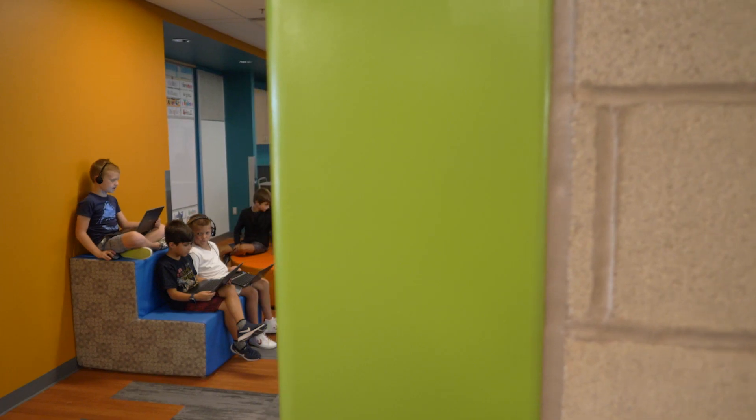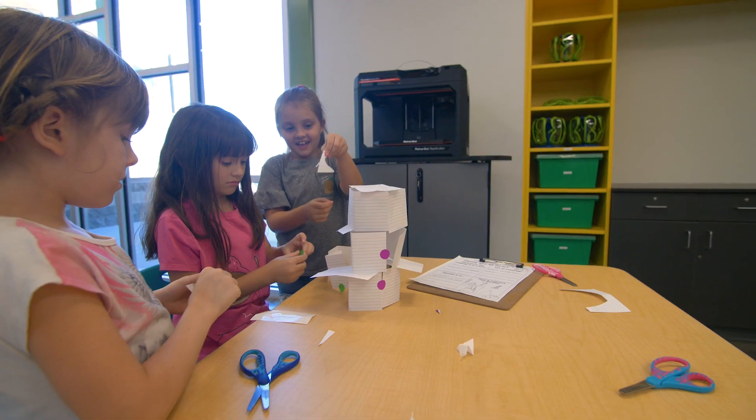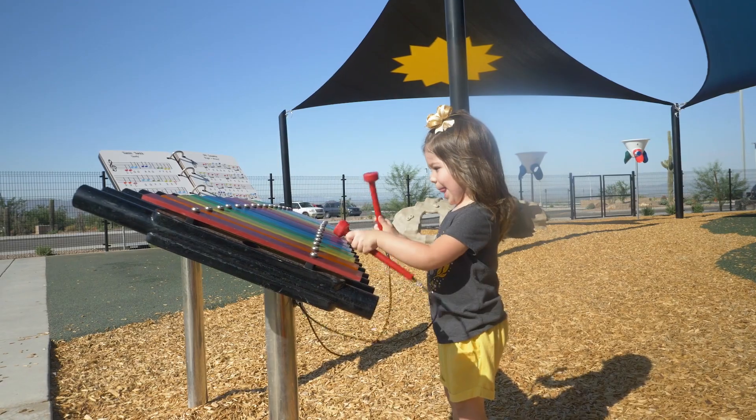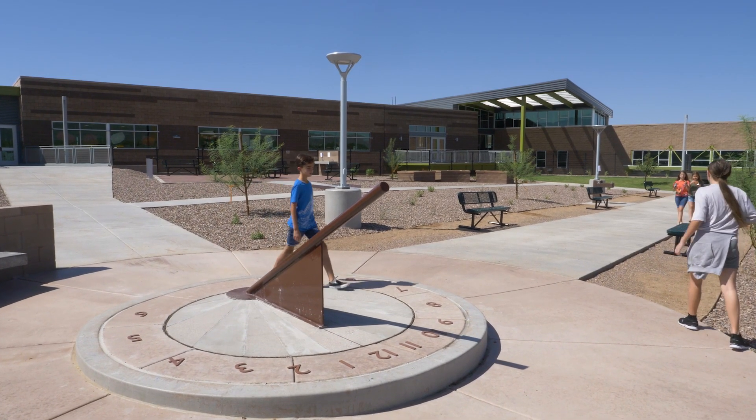Our students are expected to be doing project-based learning. Being able to not just be in your classroom but have so many outdoor learning opportunities, and the maker spaces to go create things that go with the learning we're doing, as well as walking out on campus to bring in parts of nature into what we're doing — so we're not stuck in our classroom all day.